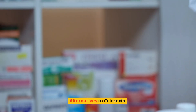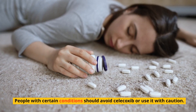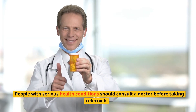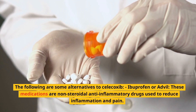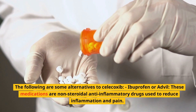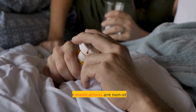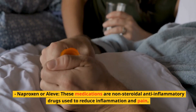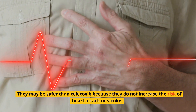Alternatives to Celecoxib: people with certain conditions should avoid Celecoxib or consult a doctor before taking it. Alternatives include ibuprofen (Advil) and naproxen (Aleve), both of which are non-steroidal anti-inflammatory drugs used to reduce inflammation and pain. These may be safer than Celecoxib because they do not increase the risk of heart attack or stroke.